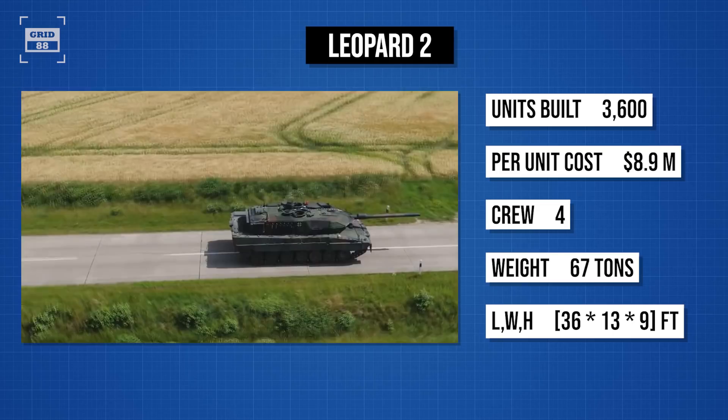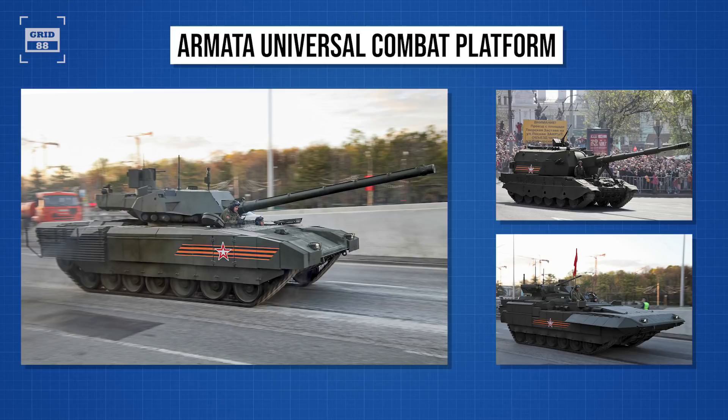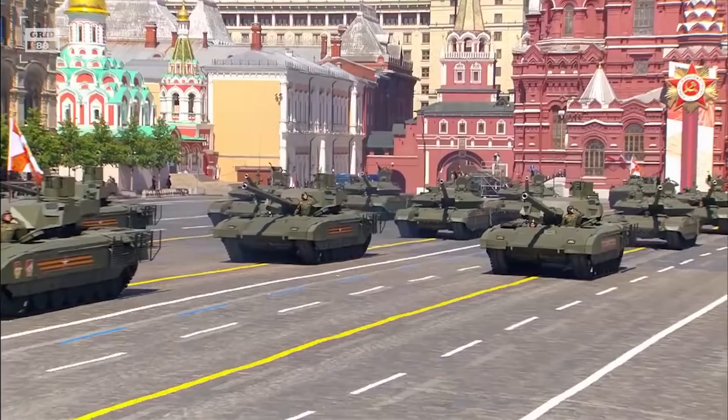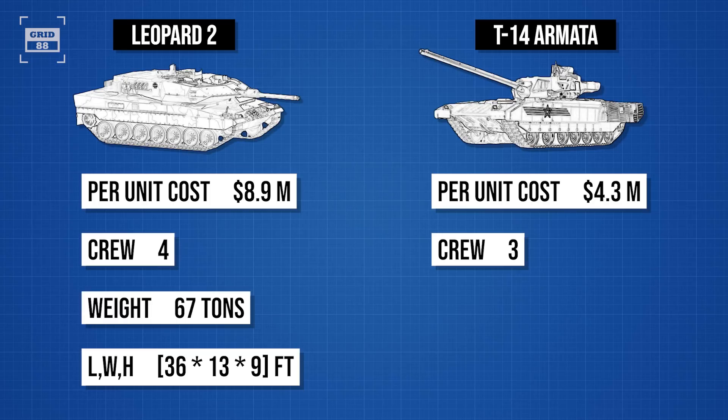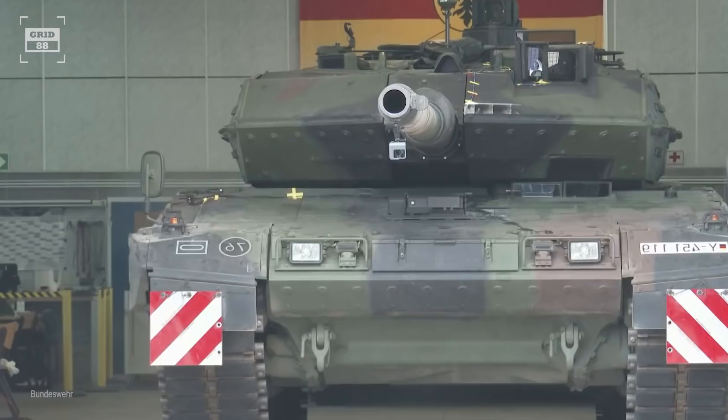The tank is around 36 feet long, 13 feet wide, and 9 feet high. The Russian T-14 Armata is a formidable-looking beast, based on the Armata Universal Combat Platform with advanced features. Due to high cost, serial production has not started yet, and delivery of a test batch of 100 tanks is expected by 2022. The inflation-adjusted cost of the tank is around $4.3 million. Operated by a crew of 3 people, it weighs 55 tons and measures 29 feet long, 11 feet wide, and 11 feet high.